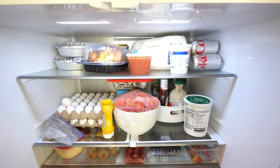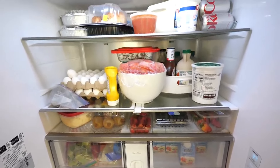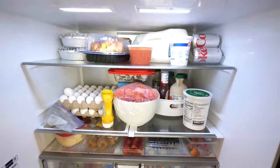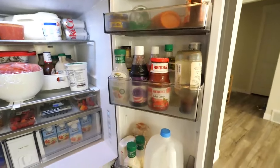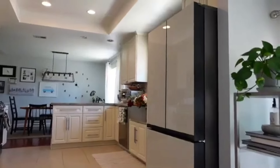Let's talk storage. This fridge doesn't just keep your food cold — it keeps a lot of it. With expansive storage options, you'll have no trouble organizing everything from party platters to daily snacks. Plus, it comes equipped with a super handy beverage center, perfect for those who love to entertain or simply enjoy a chilled drink at their convenience.